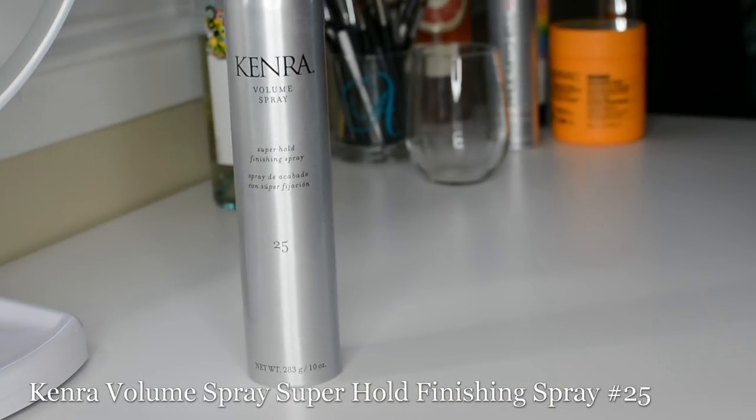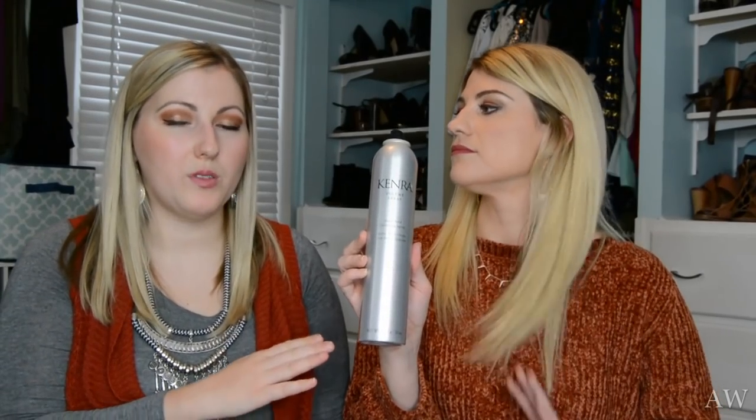Last to finish, we've got the Kenra Super Hold Finishing Spray Number 25. The numbers indicate hold level with Kenra — lower numbers are lower hold, higher numbers are higher hold. Number 26 is actually Kenra's highest hold, so this is one step below. Unlike some other hairsprays, it's not stiff or sticky feeling — you can still run your fingers through your hair after you use it. At the end of the day you can brush it out, your hair is still clean and fresh, and you can reset the next day. Touchable but strong hold.